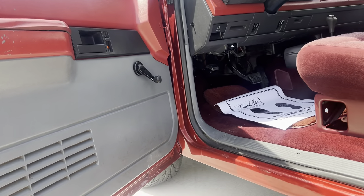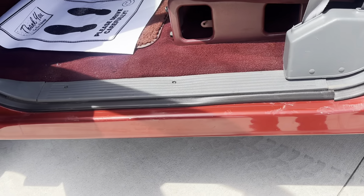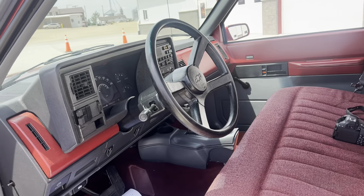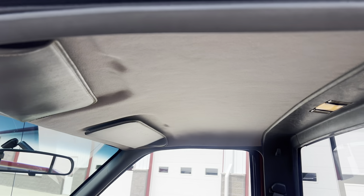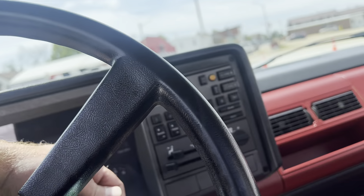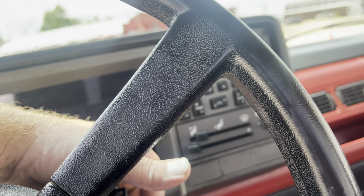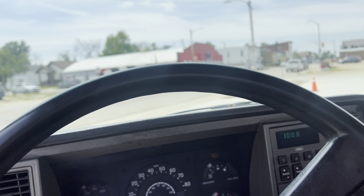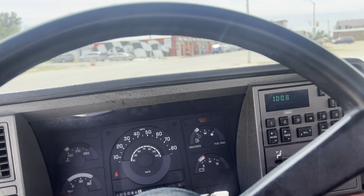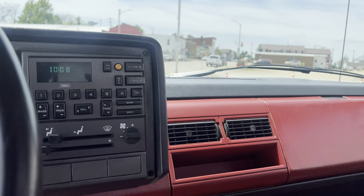Interior's very nice. Let me fire this thing up. Whoever buys this truck — I jumped in it the other day and it wouldn't start. You have to have your foot on the brake to make this truck start. I figured that out.